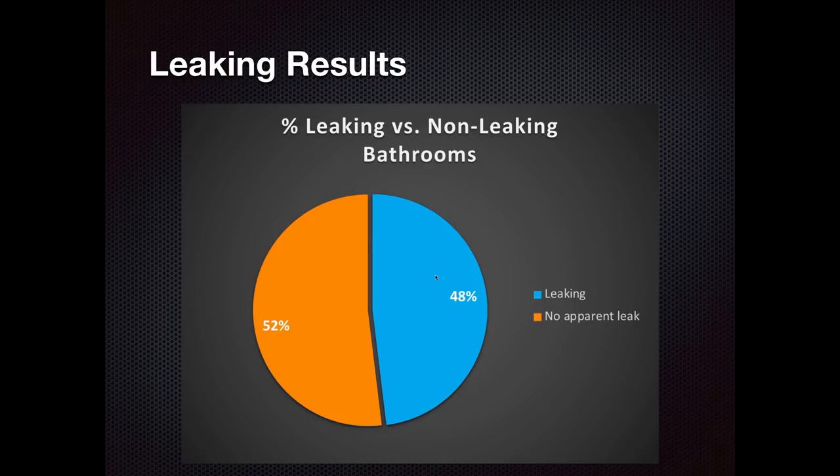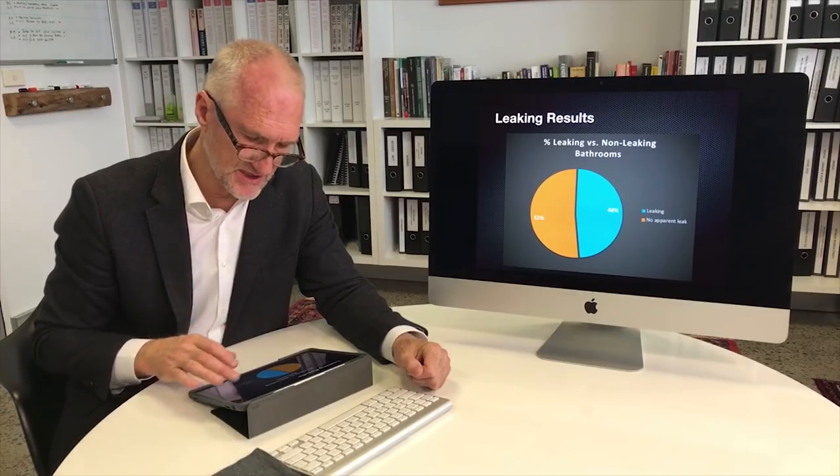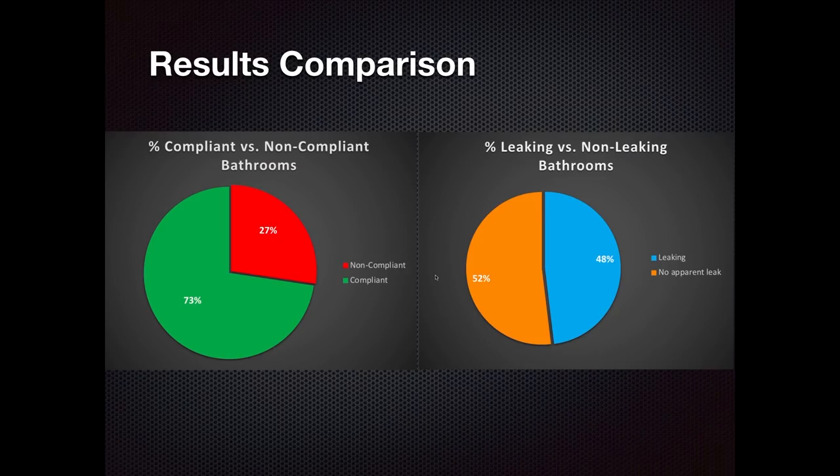That's consistent with our anecdotal evidence across thousands of areas. The interesting aspect is that while only 27% were non-compliant to the Australian Standard, 48% were actually leaking. We didn't see a correlation between non-compliance to the standard and a bathroom leaking. In fact, our own experience is that there's an equal chance of a bathroom failing whether it complies to the Australian Standard or not — and we'll come to the reasons for that later.